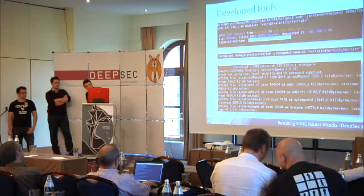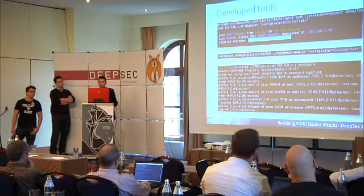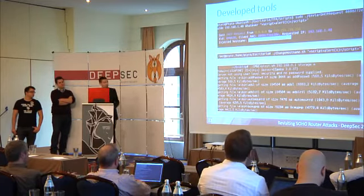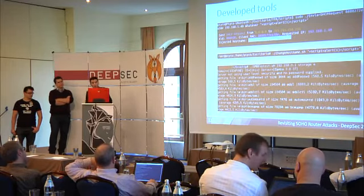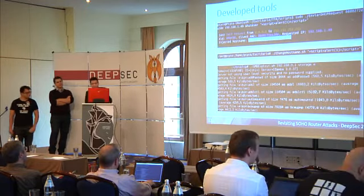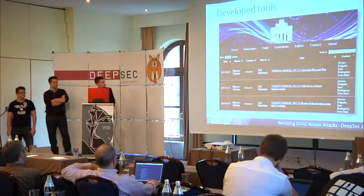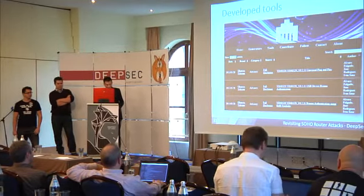We've developed multiple tools: one is a script for unauthenticated cross-site scripting attacks that injects a custom hostname; another changes the hostname of the machine you're working on for lazy people; and the third is the SMB exploit we just showed you. We have also contributed to the Router Pwn project — go check it out, it's a really nice website with multiple vulnerabilities listed.